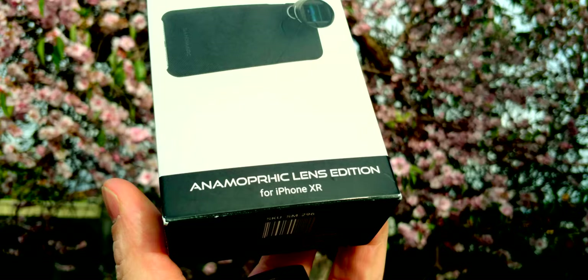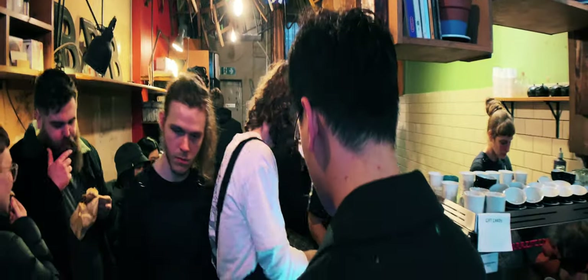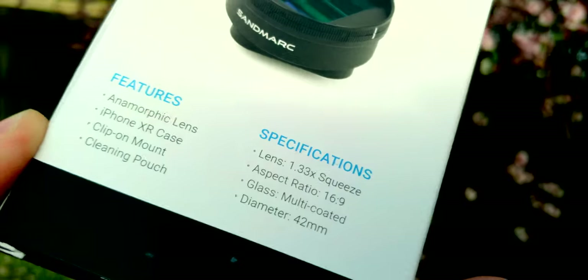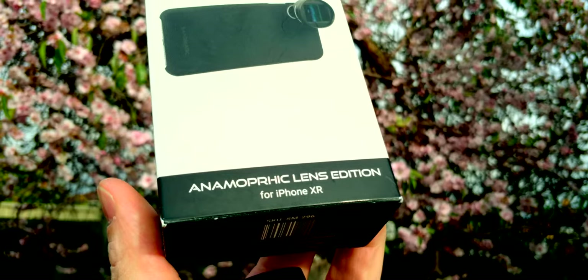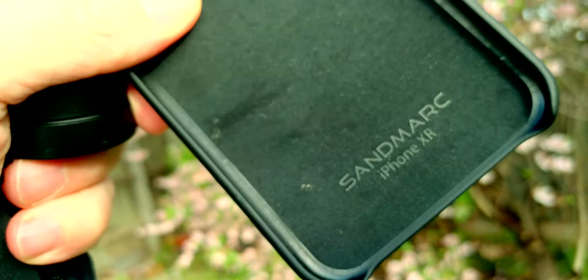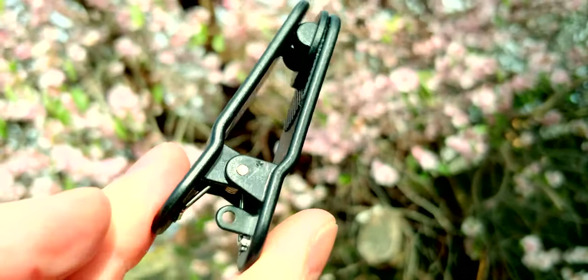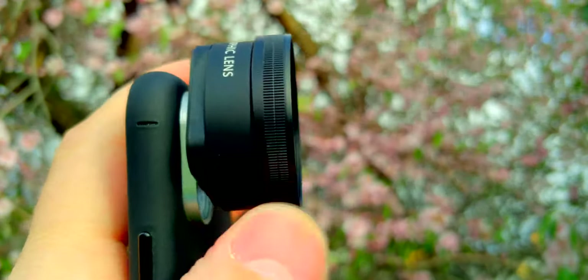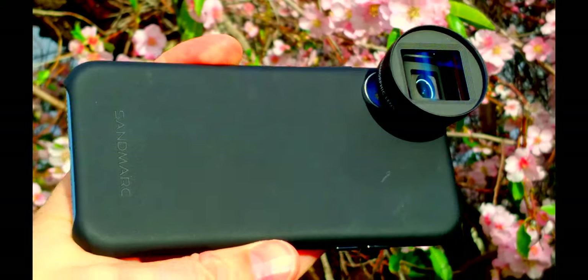So how do you get that killer wide-angle feature? Well, this is where this comes in. I'll leave a link in the description — the Sandmarc anamorphic lens for iPhone. We're going to test out this lens around Melbourne. It's designed in California, beautiful optics, 1.33 squeeze, 16x9. In the box you get a case, the anamorphic wide-angle cinematic lens, and a clip so you can mount it without the case. Just wind it on, line up the marks, and boom — cinematic wide-angle lens on your iPhone.